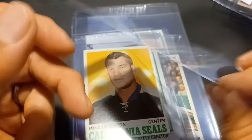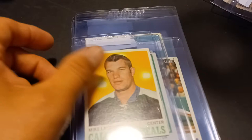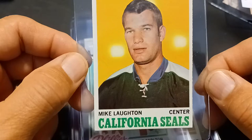Near Mint to Mint. And we have a 1970 Hockey — Mike Lawton for the California Seals. Nice clean back.